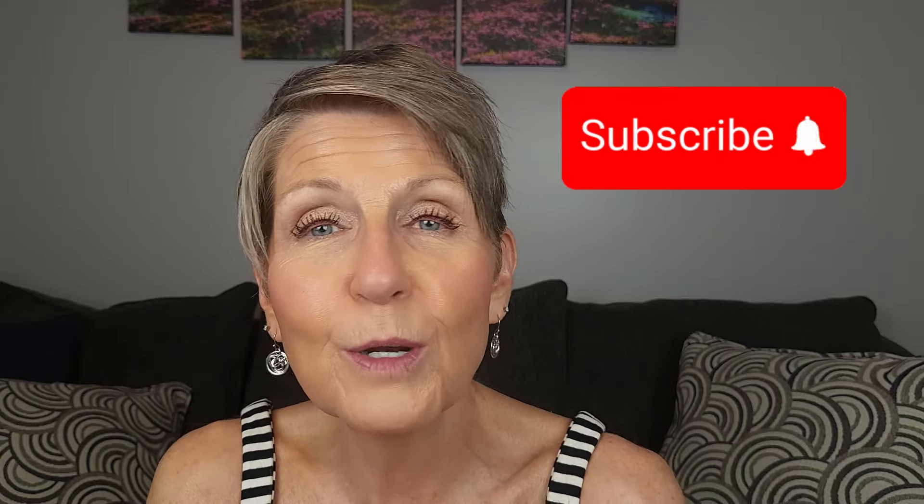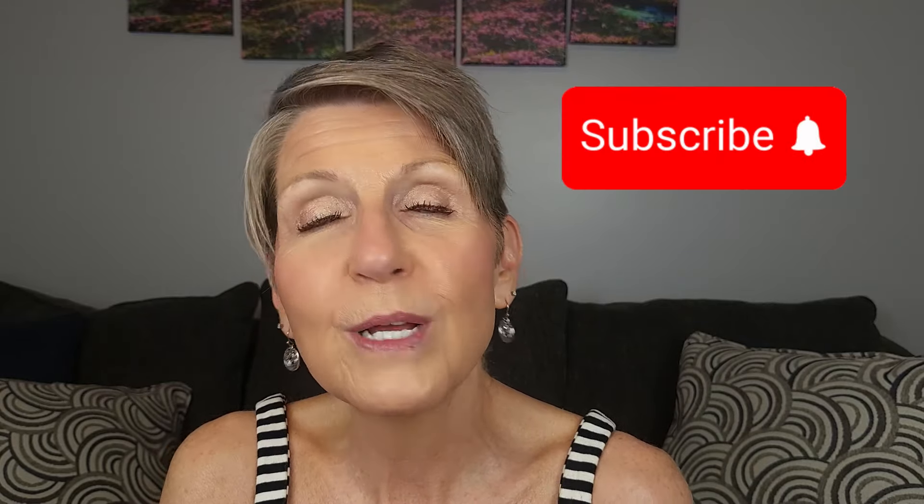So if that sounds interesting, I do hope that you'll watch the video all the way through. If you haven't already subscribed, I would appreciate it if you'd hit the subscribe button, ring the notification bell, give it a big thumbs up and share it with a friend. It so helps with my small channel. Thank you so much.